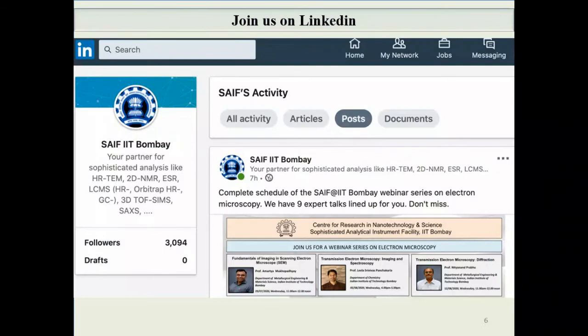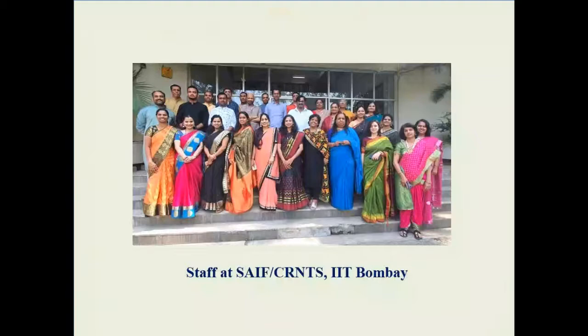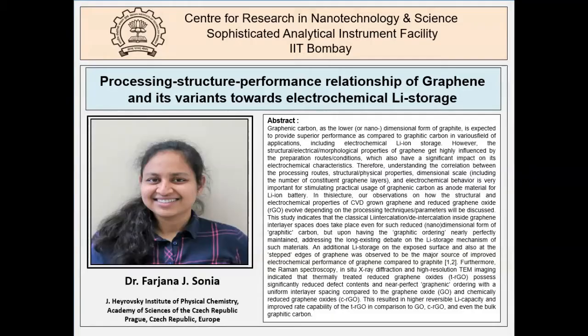We have created a LinkedIn account for SAEF IIT Bombay and would be happy to connect with you through that mode. This is the brochure for the webinar series on electron microscopy, uploaded to the LinkedIn account. The following slide shows the staff at SAEF CRNTS. We would be happy to welcome you and help with sample analysis. Talk 7 in this webinar series will be given by Dr. Farzana J. Sonia.